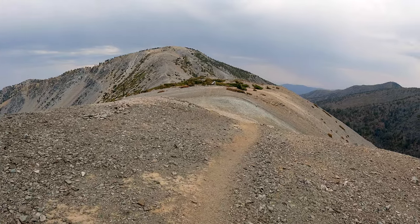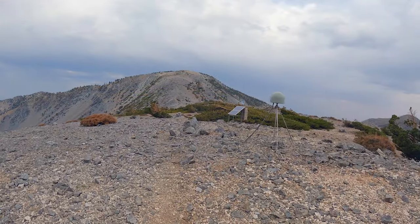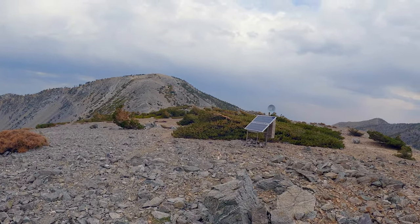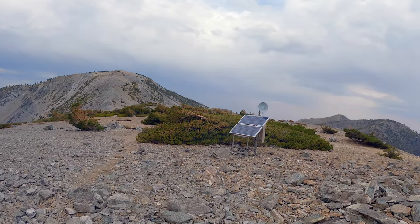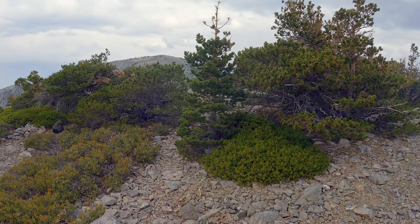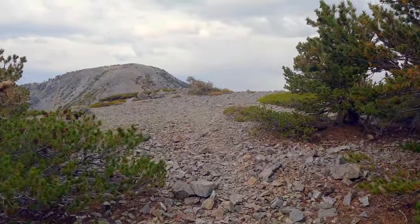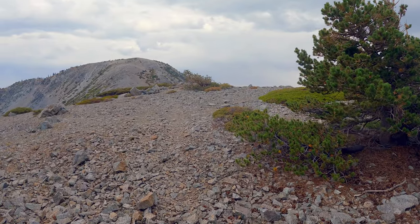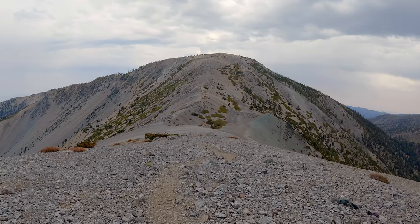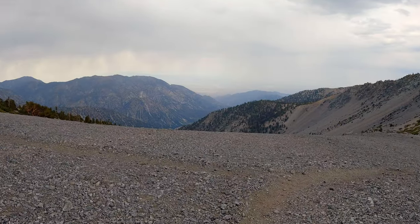We're just going to continue towards Baldy along the ridge here, and you can see the trail is pretty well defined. In a second we're going to go past what I think is a weather station — I know there's a mountain forecast weather station from Mount Harwood, so I'm guessing this is that. Around here there are probably three or four trails that all bifurcate and come back together, so you can kind of do whatever as long as you're sort of towards the middle of this ridge walking towards Mount Baldy. Just keep going straight through this section and eventually the trail becomes well defined again — you can see it right in front of you.